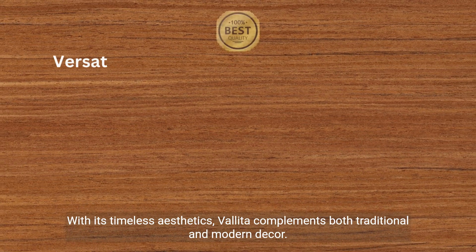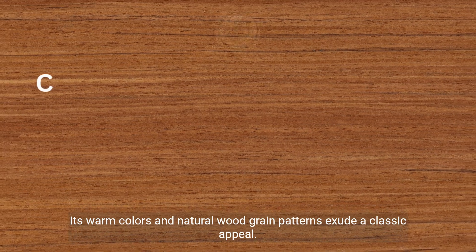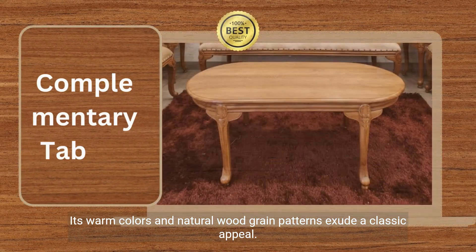With its timeless aesthetics, Valida complements both traditional and modern decor. Its warm colors and natural wood grain patterns exude a classic appeal.